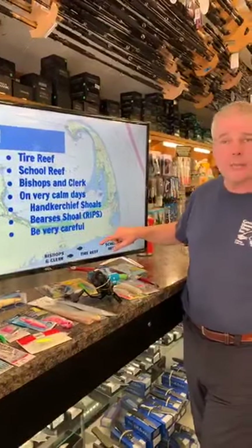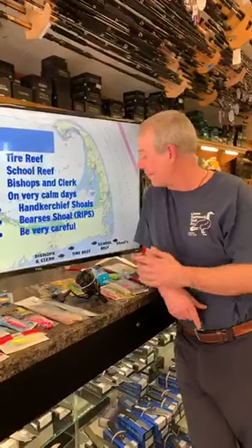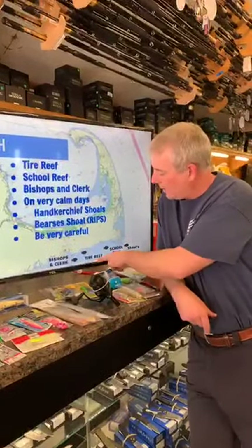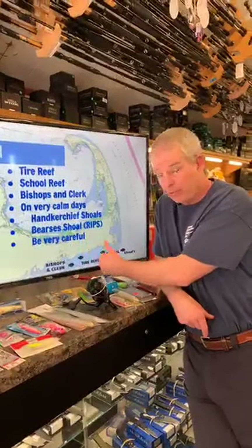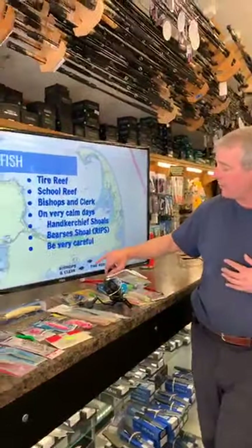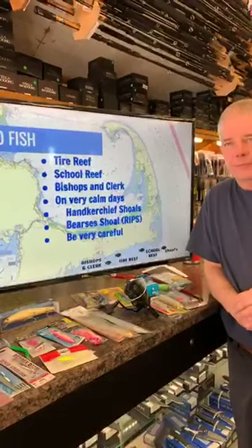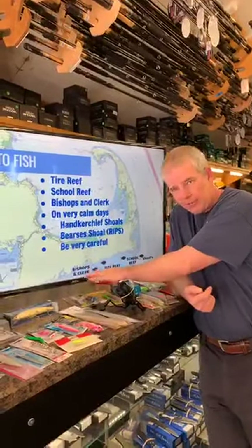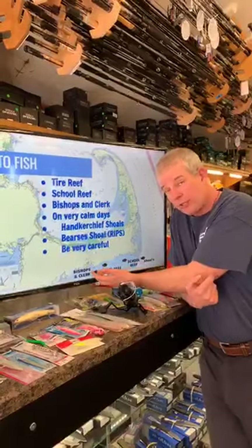If you come out of Saquatucket, about 500 yards out, there's the School Reef — an artificial reef. Incredibly, within 30 days of it being created you could start to see scup and juvenile sea bass on it. Now sea bass and scup are really well established there with great fishing. You could even kayak there — it's only four to six hundred yards off the beach. The Tire Reef is further along coming out of Bass River, about three-quarters of a mile out — great fishing, created from tires, fittingly named the Tire Reef.